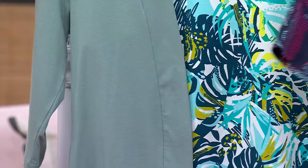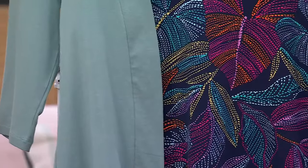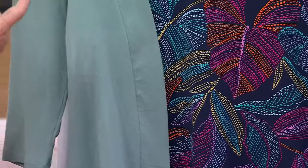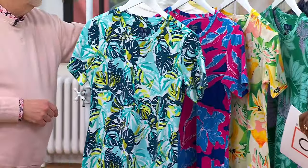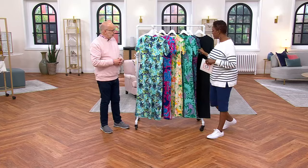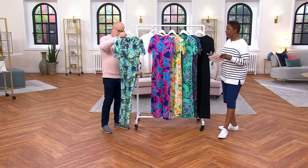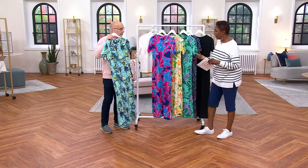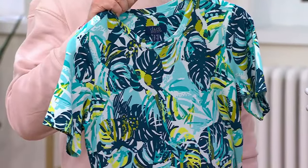You could do the seafoam teal with the parrot print, or the navy, or the yellow. And of course all those cardigans will work with the black dress. So you've got a really great option here. It's $49 — I don't think you can get this much fabric for $49 anymore, especially in these custom prints. 1300 orders now placed.